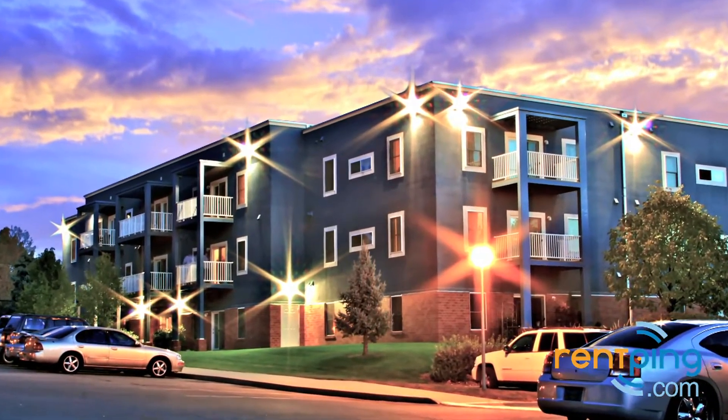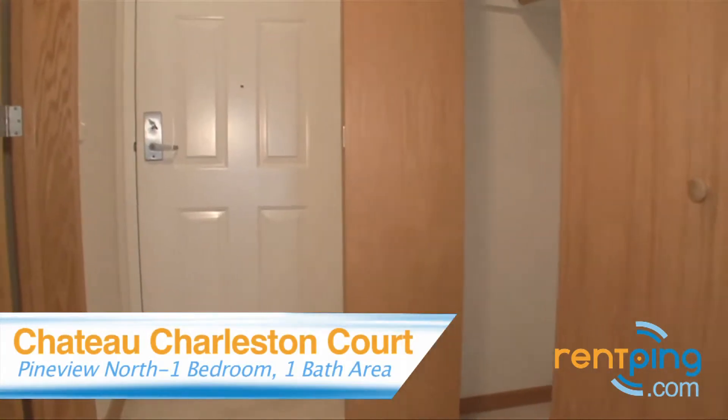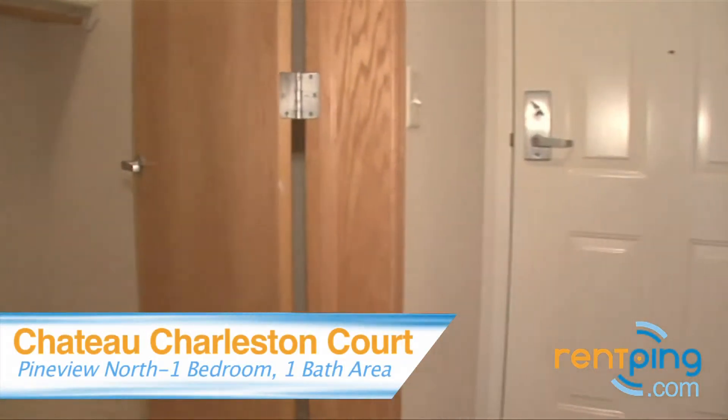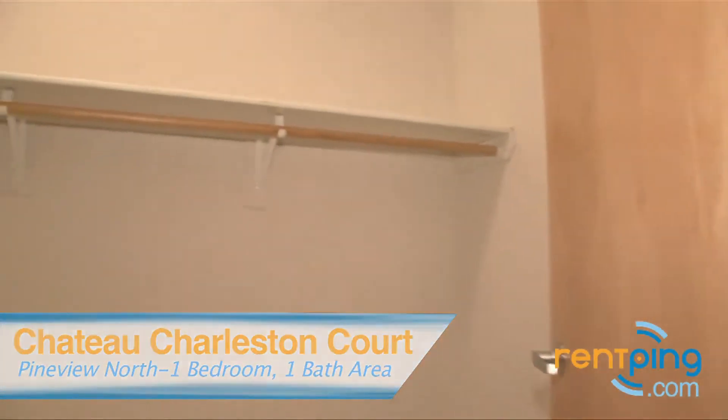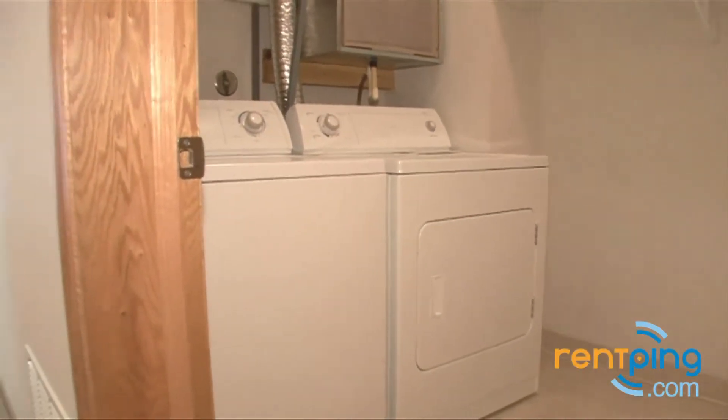Welcome to Chateau Charleston Court. This is a one-bedroom, one-bath apartment home. Here by the front door you'll find the storage space with built-in shelves, and here you can see the full-size washer and dryer.